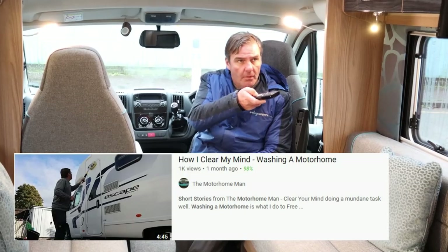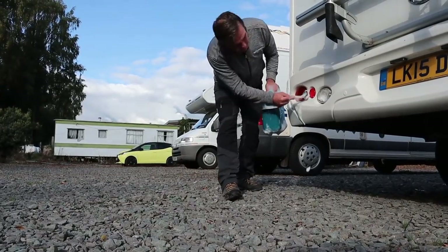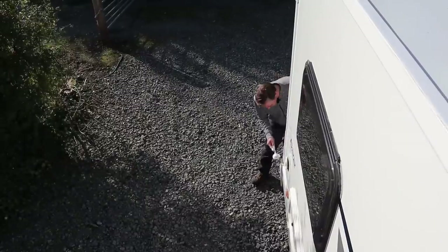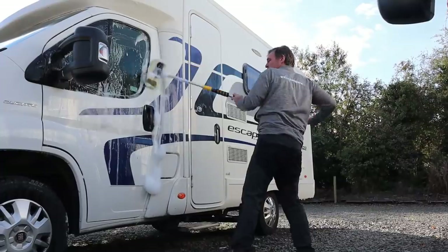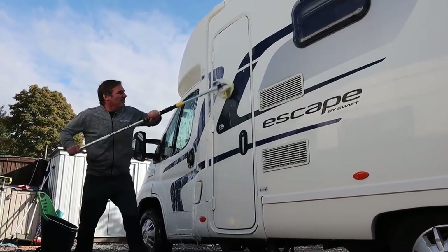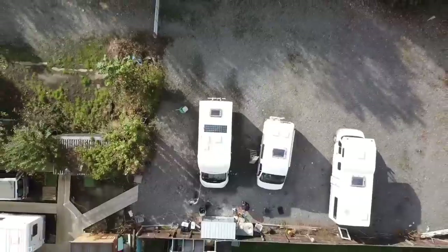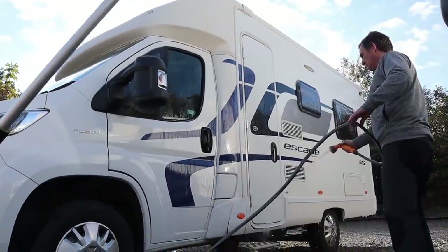So November — second lockdown again. I didn't really have an awful lot to do, but there's always something to do. Now's the good part of giving all the side of the van a good wash. There's nothing to think about other than washing a van.